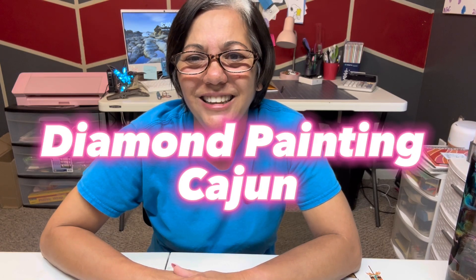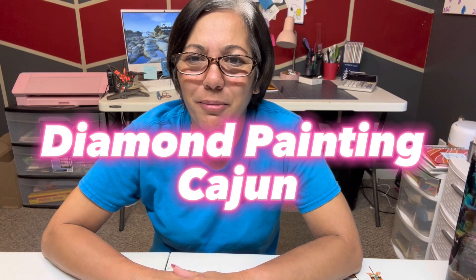Hey y'all, how y'all doing today? I'm Diamond Painting Cajun, my name is Debbie, everybody calls me Cajun. Welcome to my channel — if you're new here, welcome; if you are returning, welcome back. This week I've been kind of busy, the grandkids are off of school for spring break, so I've been baseballing it and everything else. But I want to do a completion video.